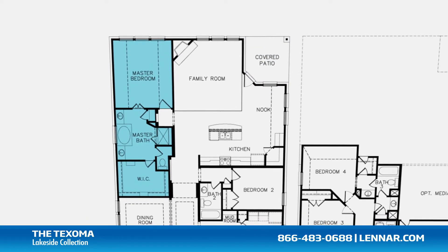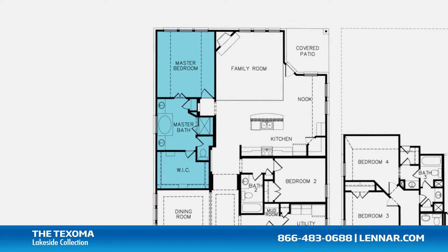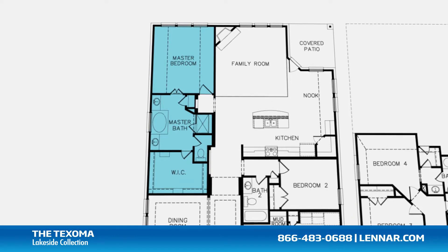The master suite of the Texoma, located on the first floor, includes a private bathroom retreat that features a separate shower and soaker garden tub, his and her vanities, and a giant walk-in closet.